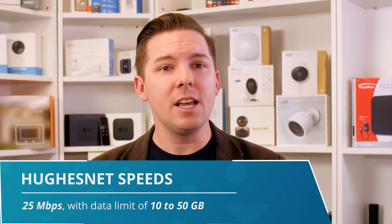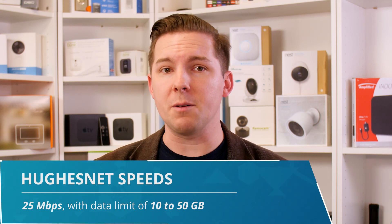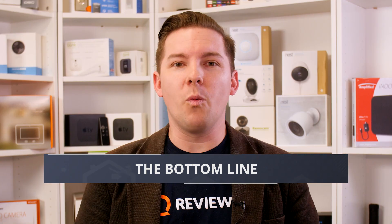On the HughesNet side, it's about simplicity. Every plan has the same 25 megabits per second speed. The only difference is in the data limit, which ranges from 10 to 50 gigabytes. The choice comes down to simplicity versus choice. We rank Viasat higher because of the variety of plans they offer and the superior speed and data you can potentially get from them.